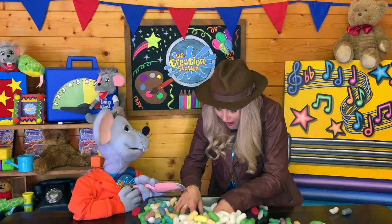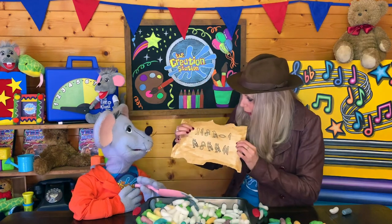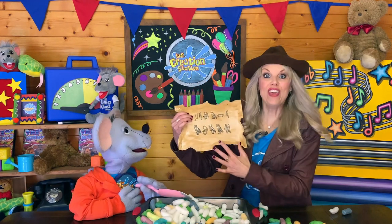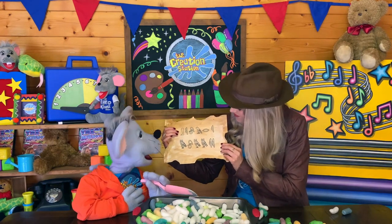Hey, Theo. What, what, what? Look what you found. What's that, Wendy? Well, this is Egyptian writing called hieroglyphics. But it's all pictures, Wendy. Yeah, well all the pictures represent letters from the alphabet.